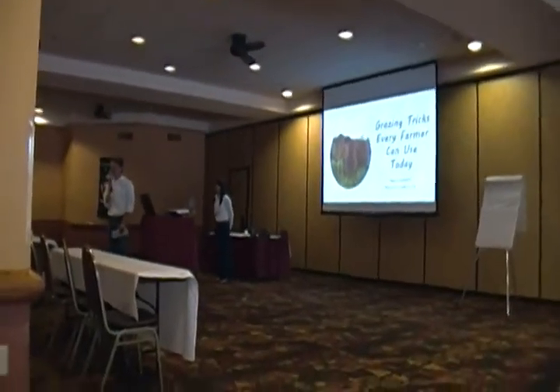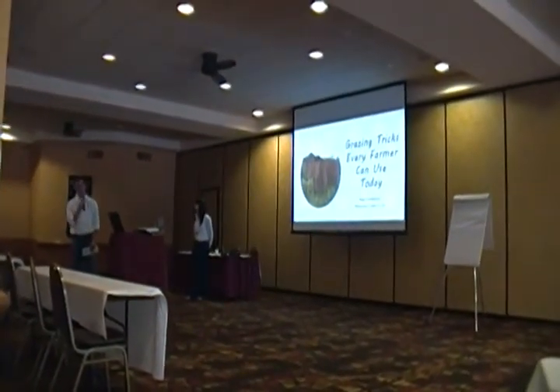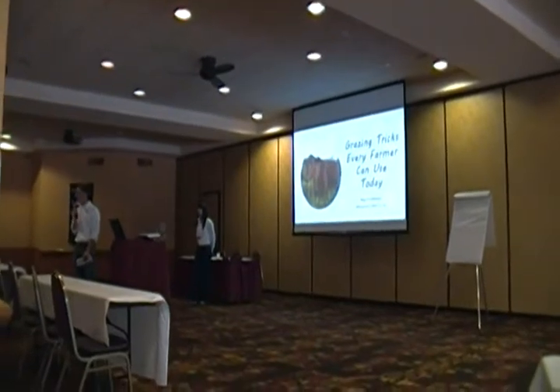I'm Meg with the Rhinestone Cattle Company in New York, and she's going to share some tips and tricks that every grazer can use.